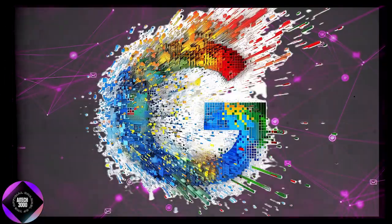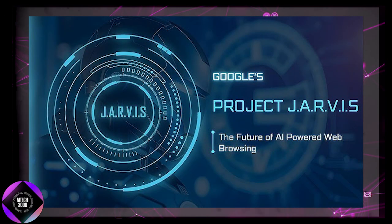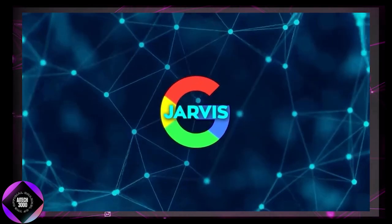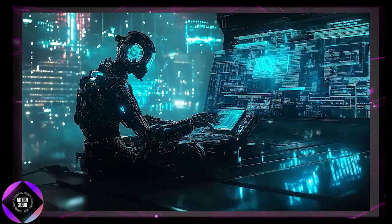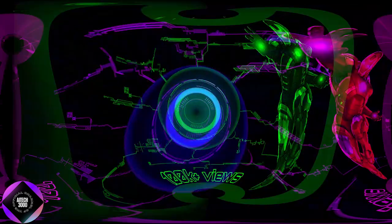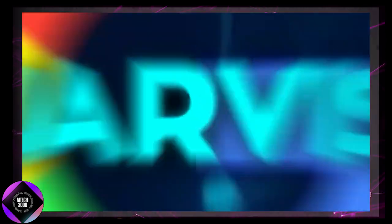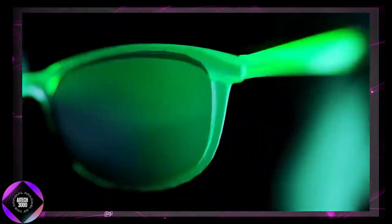Google has recently introduced an ambitious AI experiment known as Project Jarvis, which could redefine how we interact with technology. Unlike traditional AI tools that merely answer questions or generate text, Jarvis takes things a step further by operating directly on your computer, almost like an intelligent co-pilot. If that sounds familiar, you're probably thinking of Tony Stark's trusty AI assistant Jarvis from Iron Man. Google's version aims for something similar — an AI that doesn't just assist but actively takes over many of the repetitive digital tasks we do daily, right in the Chrome browser. Project Jarvis is built around Google's cutting-edge Gemini 2.0 model, which empowers it to act as a fully autonomous computer-using agent.